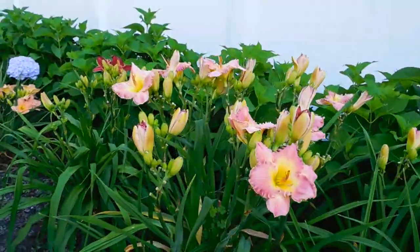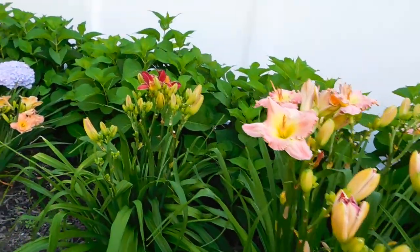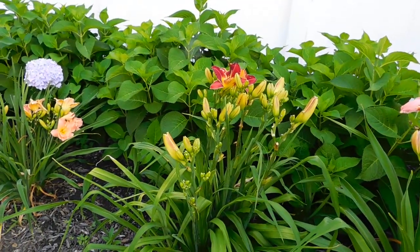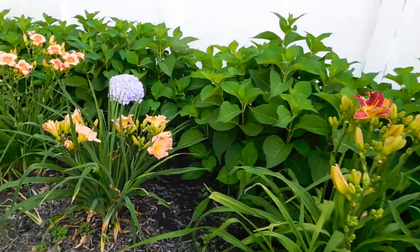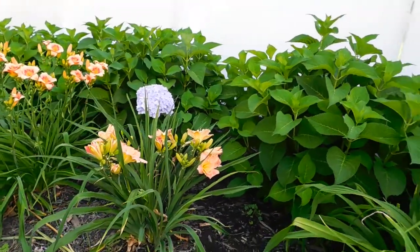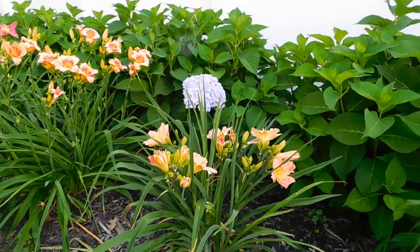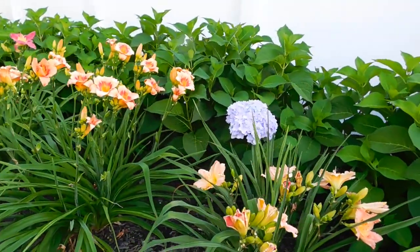So we'll just take a little stroll down so you can see all the daylilies. And excuse the weeds — I just can't keep up with all the weeds all the time, it's just impossible. I mean, I work a full-time job. If I didn't have to work, I probably could keep up with them better. But I do the best I can.